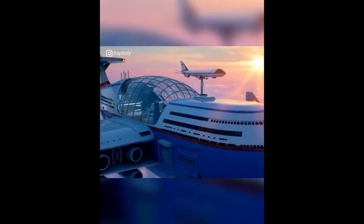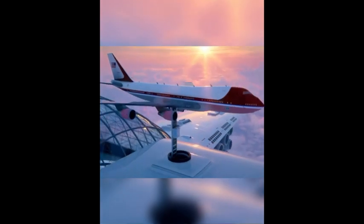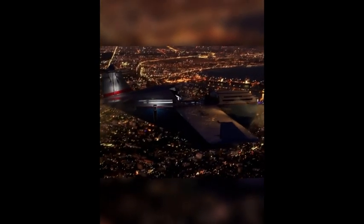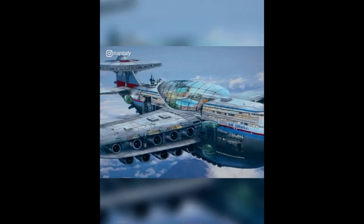Supplies and guests are delivered to the hotel using electric commercial airliners and private jets, which take off from different airports around the world. All maintenance and repairs are also done above the clouds.